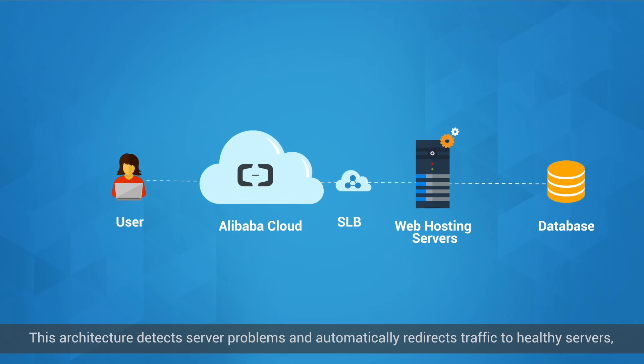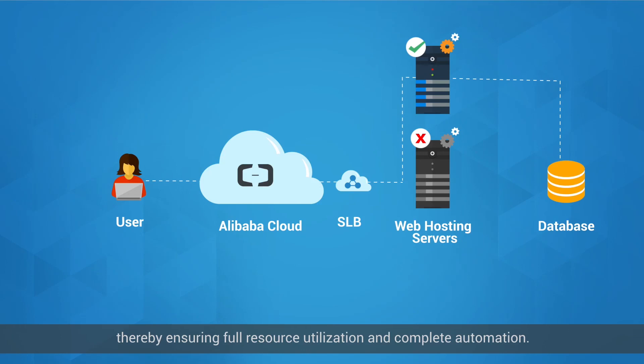This architecture detects server problems and automatically redirects traffic to healthy servers, thereby ensuring full resource utilization and complete automation.